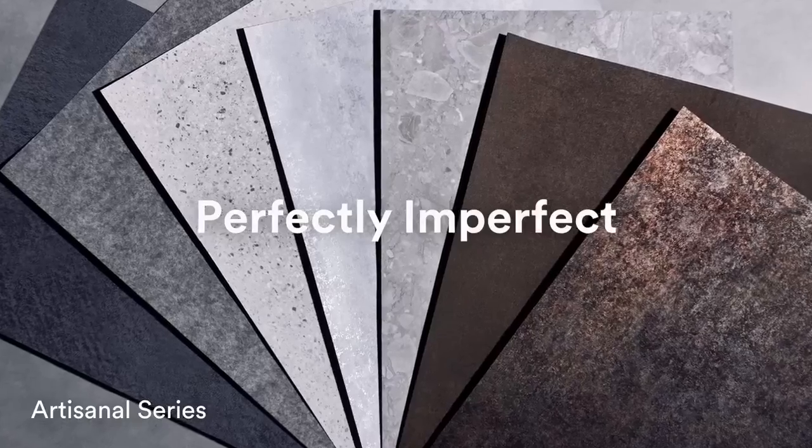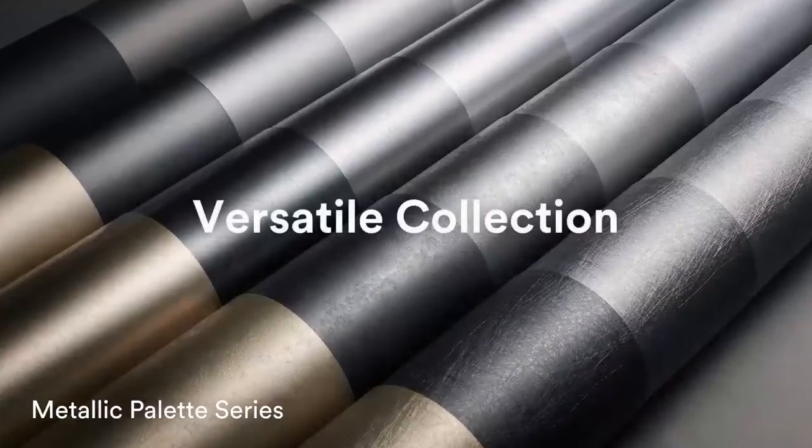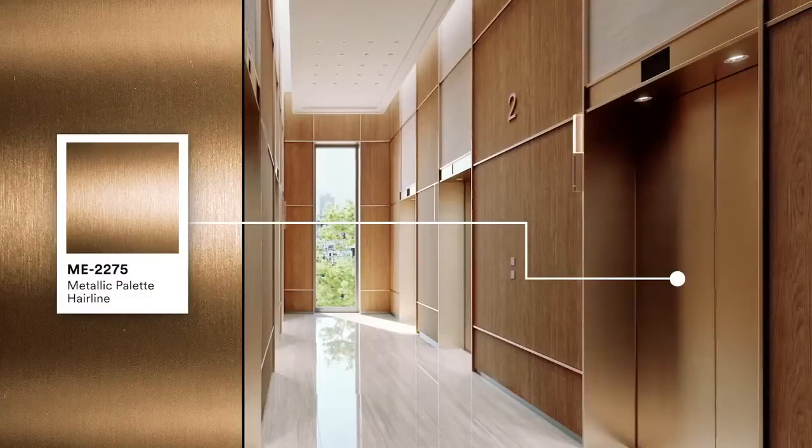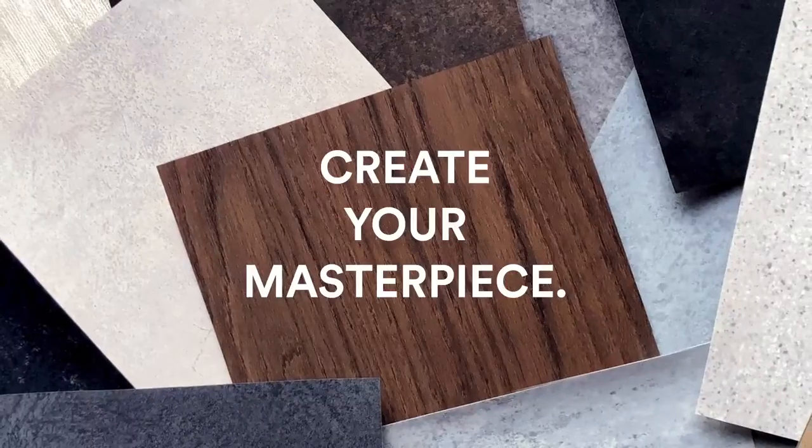Replicate the art of a skilled craftsman in artisanal materials. Or combine metallic textures and colors to design the perfect finish. See how Dynok Architectural Finishes can help you create your masterpiece.